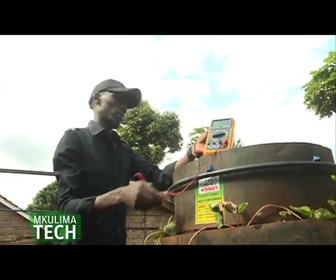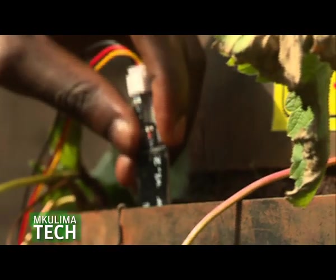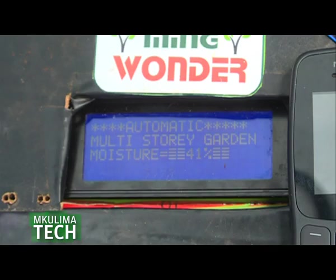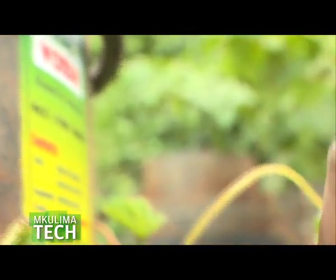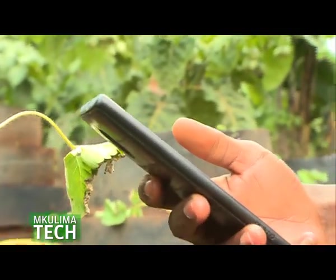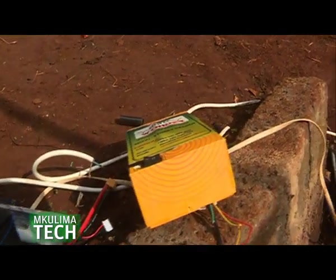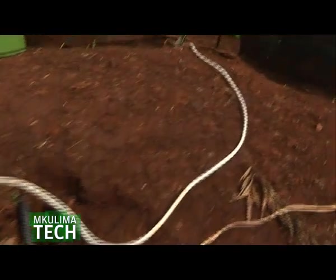Only four readily available components have been used to build the system, plus the program which he has coded himself. Once installed in your farm, Martin adds that he always gives a crash course to farmers on how to translate the readings displayed on the device. The soil moisture sensor reads an analog value. From basic electronics, the device is like a resistor — it measures the resistance of the soil. The resistance value ranges from 0 to 1023.